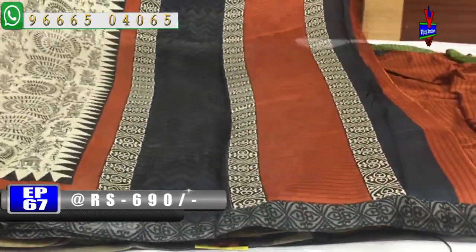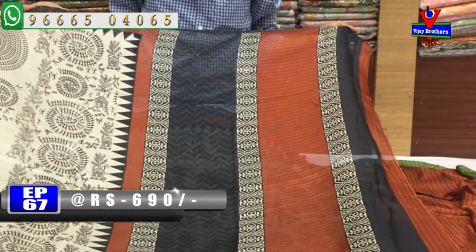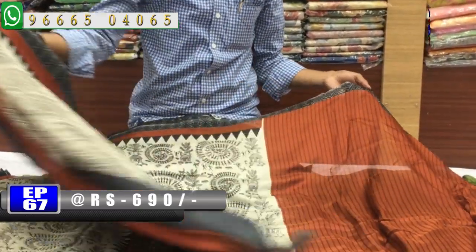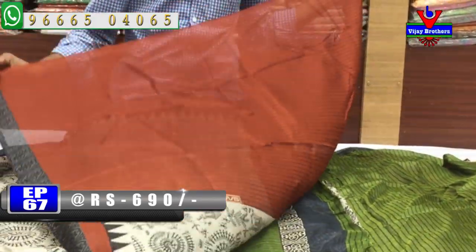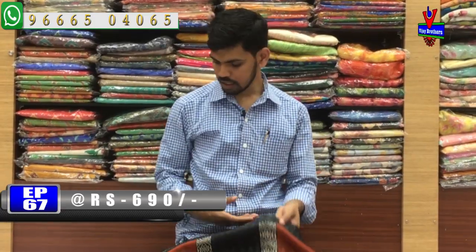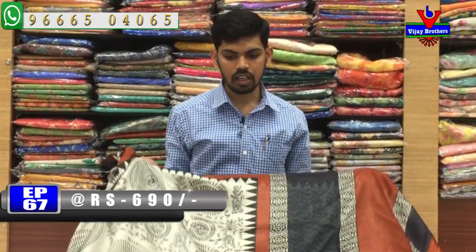I have a linen coat fabric with a medium-sized logo and all color combinations — gray color, black color, and red color. This cost is very reasonable, just 690 rupees. We have a linen coat fabric available in this one.